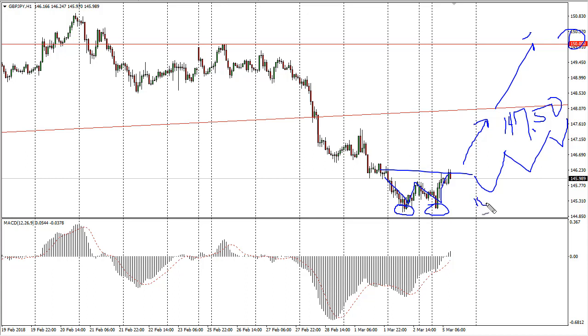Unless we break down below the vital 145 level, which is basically where the floor is. Keep in mind that this pair is very sensitive to risk appetite — pay attention to stock markets around the world. If they rally, this pair typically does too; if they fall over, traders typically look for the safety of the Japanese yen, sending this pair lower.